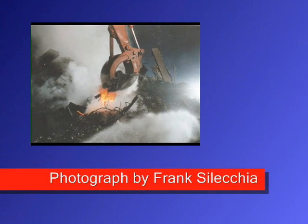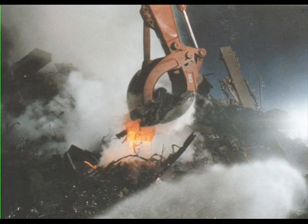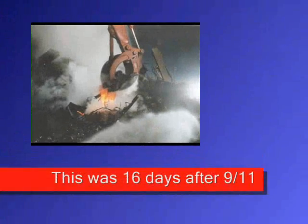There's a photograph taken by Frank Soliccia, and this was, I believe, 16 days after 9/11, and you still have metal that is red to almost white hot — about ready to melt. 16 days. More evidence corroborates that.